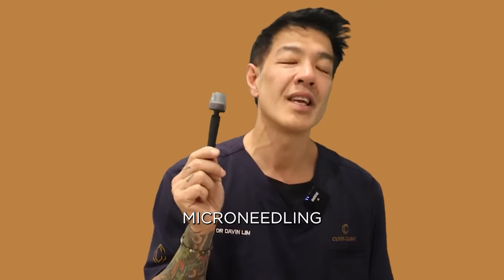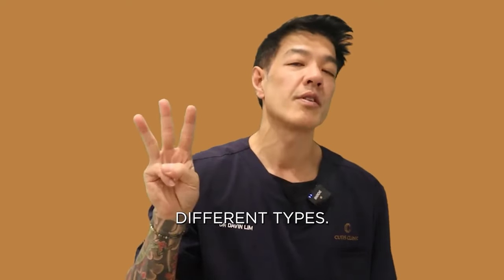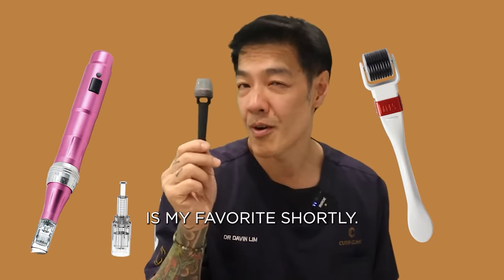What kind of at-home microneedling devices are available? It's pretty simple — there are three different types: there are rollers, there are motorized devices, and there are stampers. And I'll tell you which one is my favorite shortly.